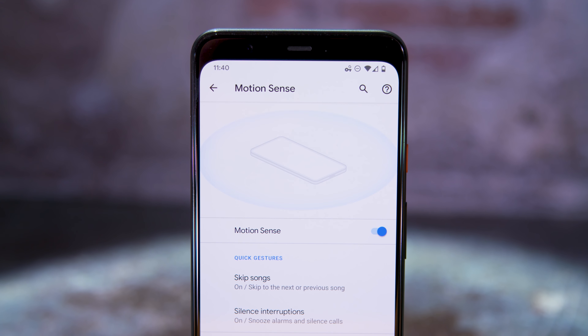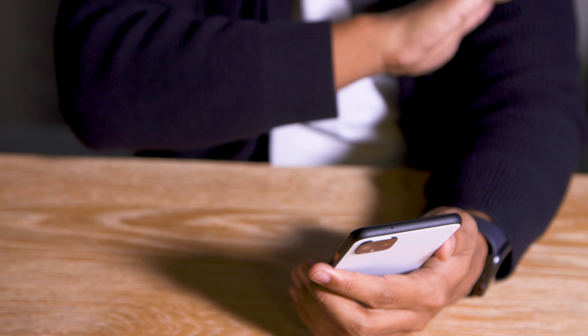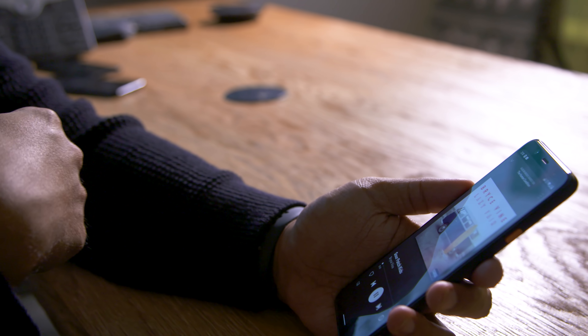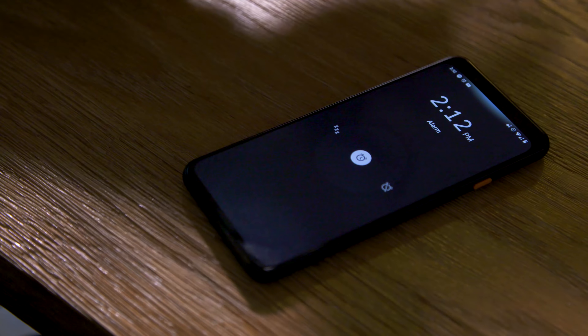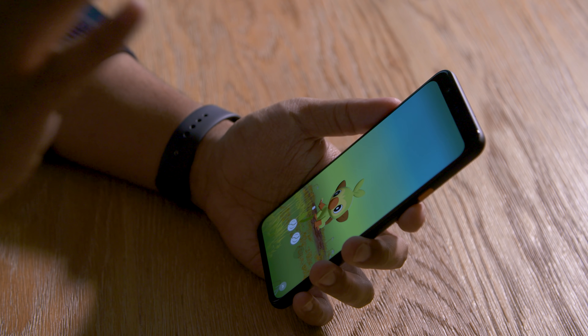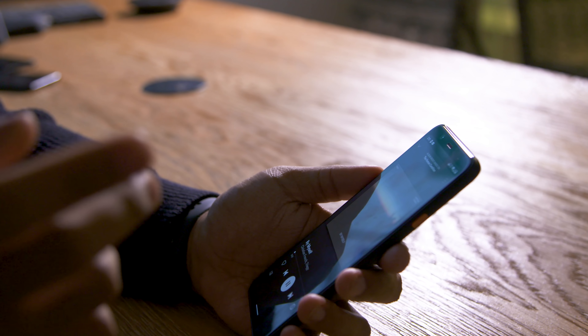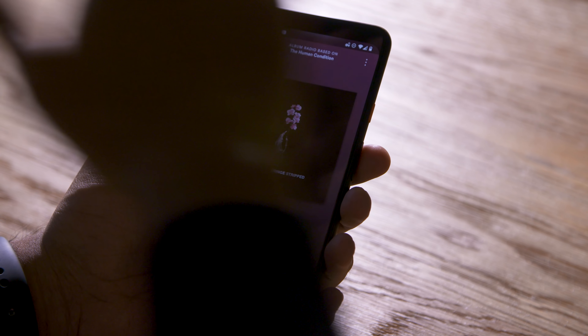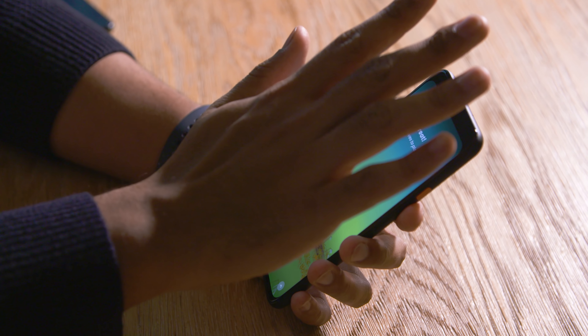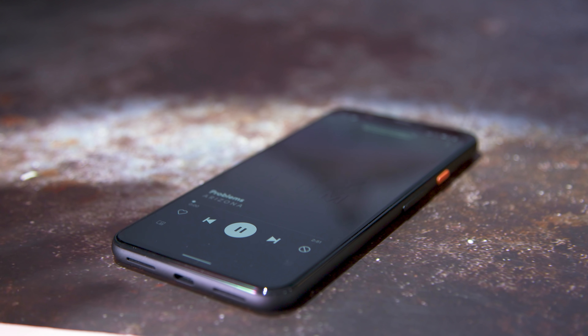The Pixel's forehead is also home to a shockingly tiny Soli radar array — the hardware that makes Google's new Motion Sense possible. That radar can see your hand in front of the screen and translate your movements into actions on your Pixel. If you want to change tracks in Spotify, just swipe your hand in front of the screen. If you need your phone's alarm to just shut up in the morning, you can snooze it by waving your hand over the Pixel's face. Google's approach here feels less arcane than LG's similar attempt on the G8 — you don't have to hold your hand a certain way or remember intricate gestures.